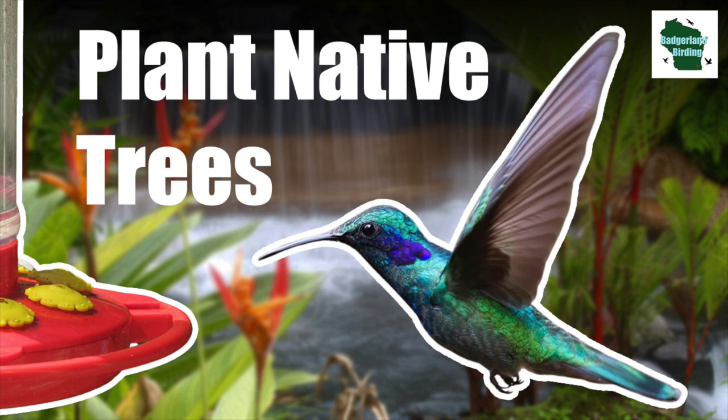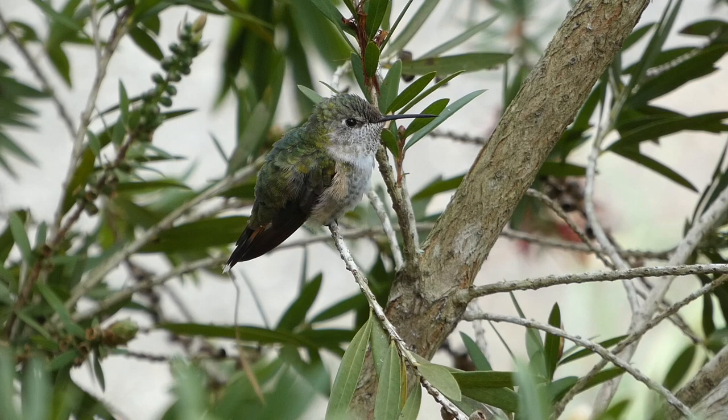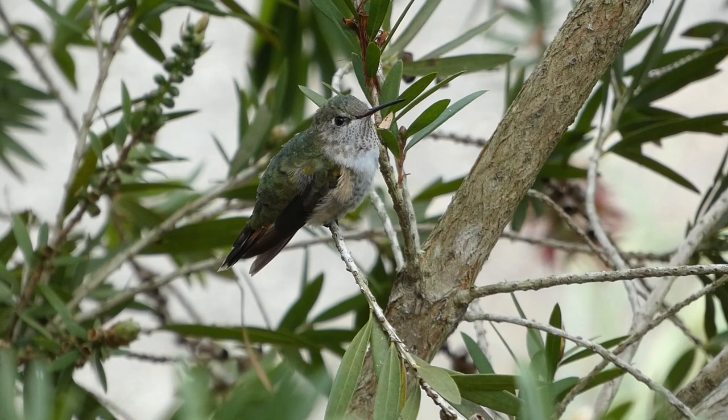Number three: plant native shrubs and trees. Although it may not seem like it, hummingbirds do perch and take breaks from flying. When they do, they will normally opt to hide in a small tree or shrub where they feel safe.